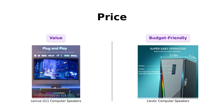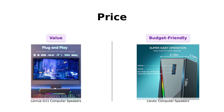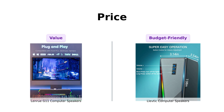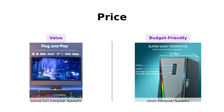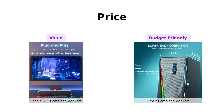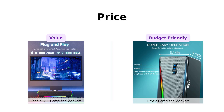Finally, let's discuss price. The LenRue G11 retails for around $39, which some reviewers consider a fair price given its sound quality and features. However, the Levdik is a steal at just $27, making it a fantastic budget option that doesn't compromise on performance. Many users feel that, for the price, the Levdik offers great value, especially for casual use. If you're looking to save some cash, the Levdik is the way to go.